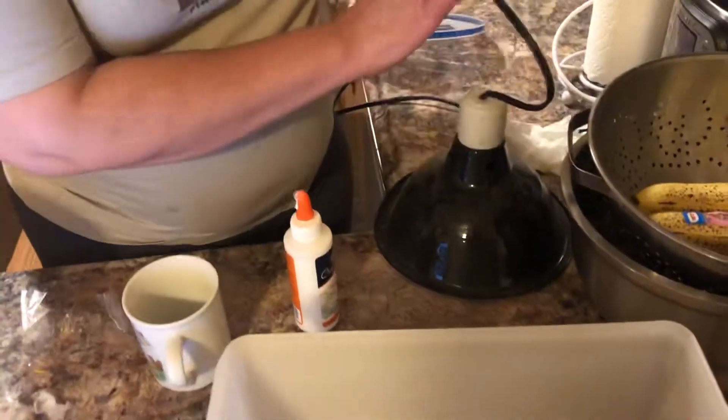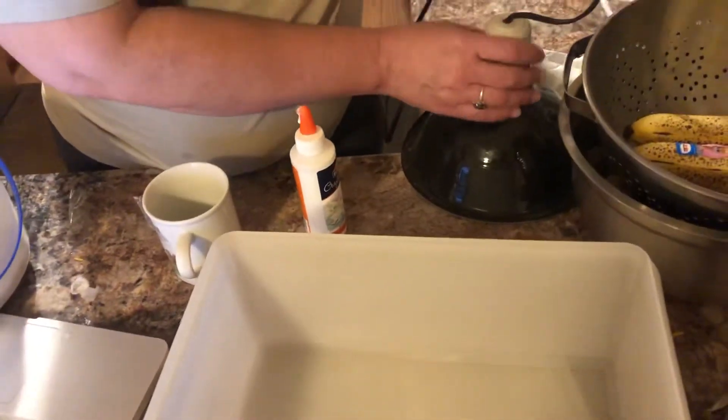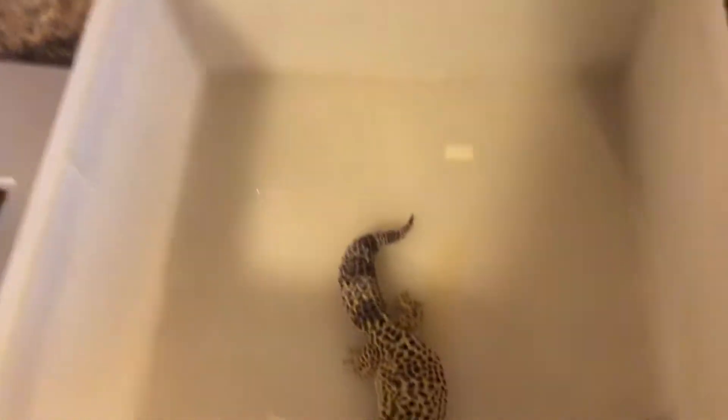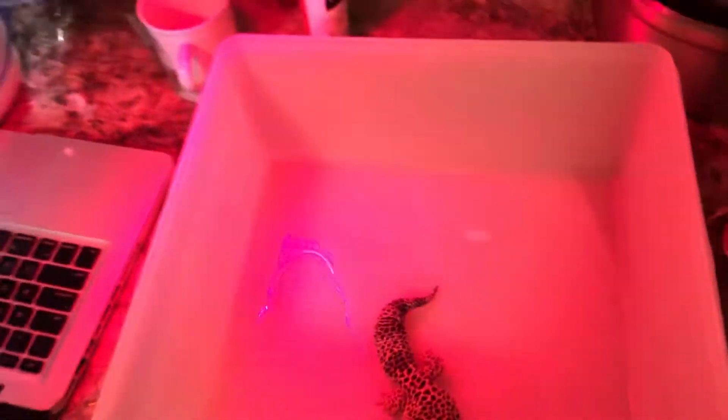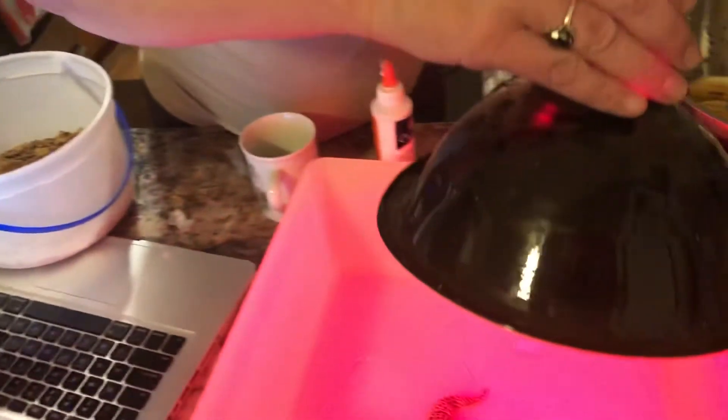Reptiles are the same — they are also cold-blooded. So when this leopard gecko wants to cool off, he's gonna jump in the water or go to some shade. And once he wants to warm up, he's gonna come to his sun lamp, which he usually hides under when he's in his cage.